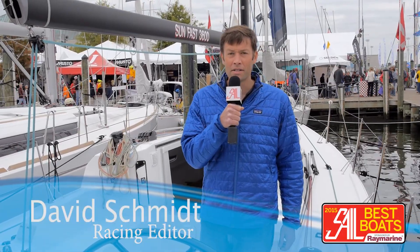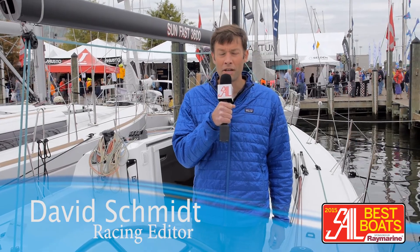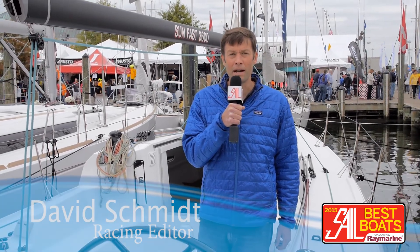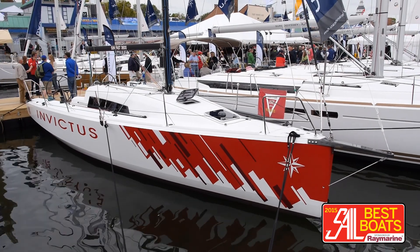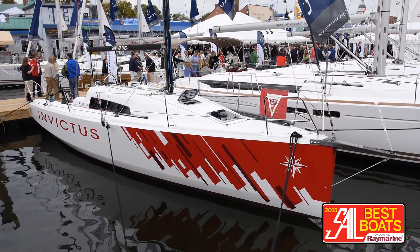Hi, my name is David Schmidt. I'm one of the editors at Sail Magazine, and we're down here at the 2014 United States Sailboat Show in Annapolis on board the brand new Jeanneau Sunfast 3600. This is a race boat that has some cruising amenities.